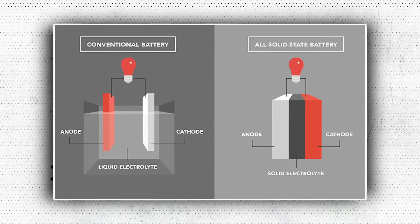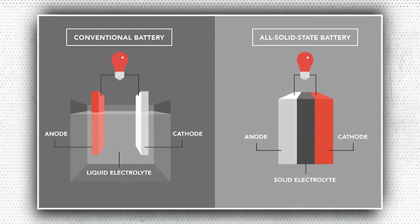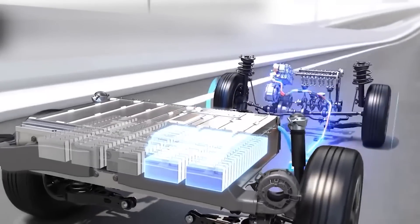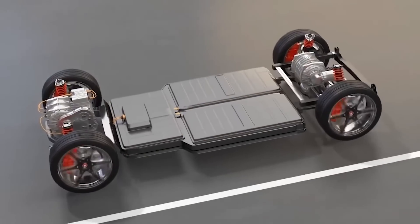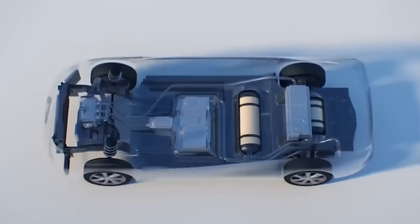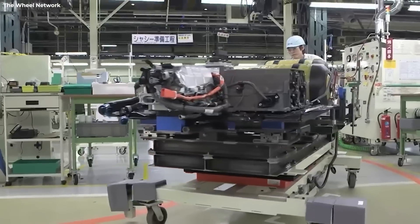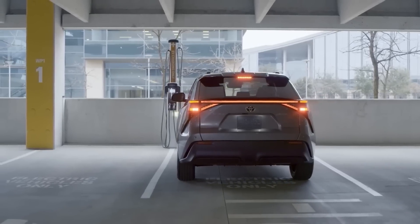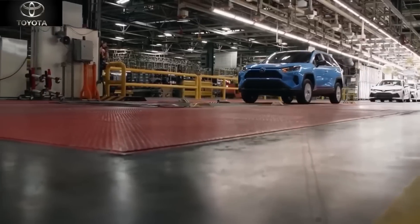Samsung's non-automotive solid-state battery prototype has an energy density of 900 Wh per liter, compared to the best lithium-ion battery's capacity of only about 700 Wh per liter. According to the manufacturer, using this in an electric car would enable the vehicle to drive up to 800 km on a single charge. The battery's lifespan is estimated to be 800,000 km with a life cycle of 1,000 charges.